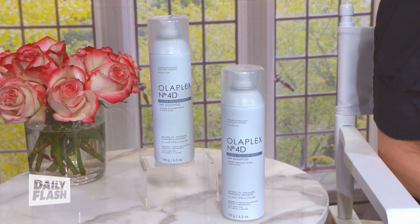Olaplex was the number one selling prestige haircare brand in the U.S. last year, and so far this year too, according to NPD. They're the original bond builder that single-handedly created the bond-building category. They have an exclusive patented technology — the main ingredient in all of their products — that relinks the disulfide bonds in the hair, which are the most important hair bonds to repair for the strength and health of your hair.